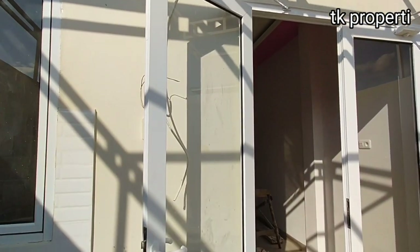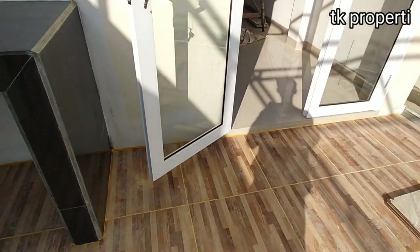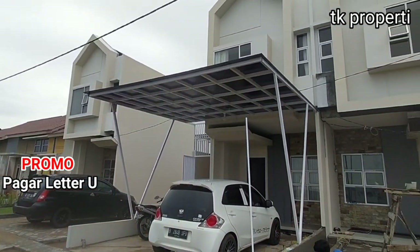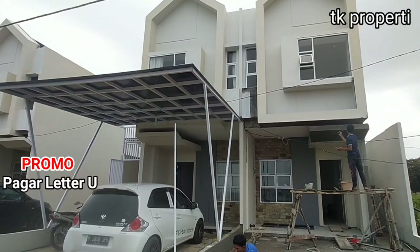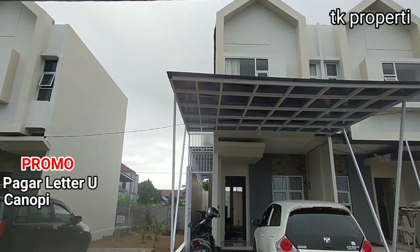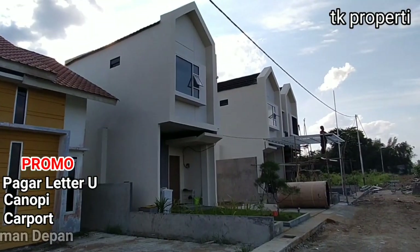Dan kita juga akan kasih promo untuk yang blocking hari ini. Yaitu: pertama, pagar letter U keliling rumah. Kedua, canopy. Ketiga, carport. Dan keempat, taman juga akan kita kasih free, teman-teman.